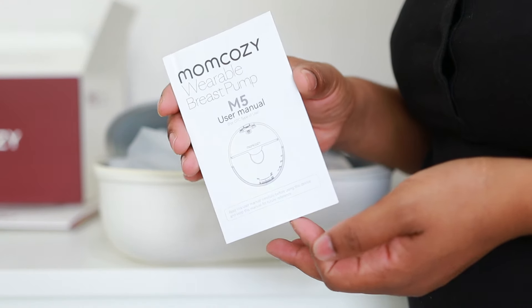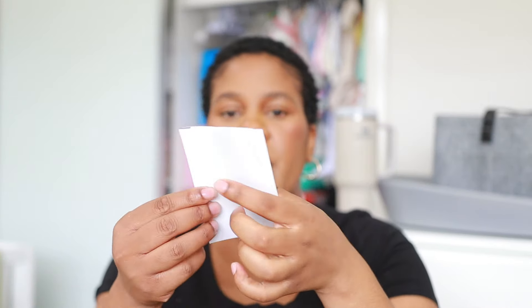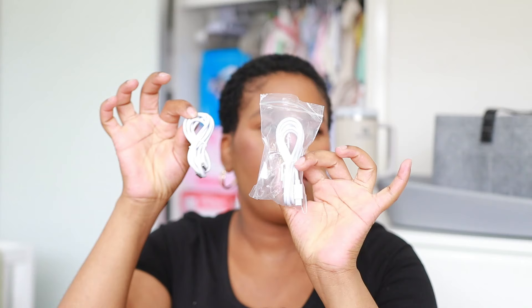This is the pump manual — just showing you how to use everything. And we also have the charging cables. There are two of them in this packet because, as I mentioned, I got the double breast pump. So that's everything in the bag and I'm really hoping I'm going to have a great experience with this.